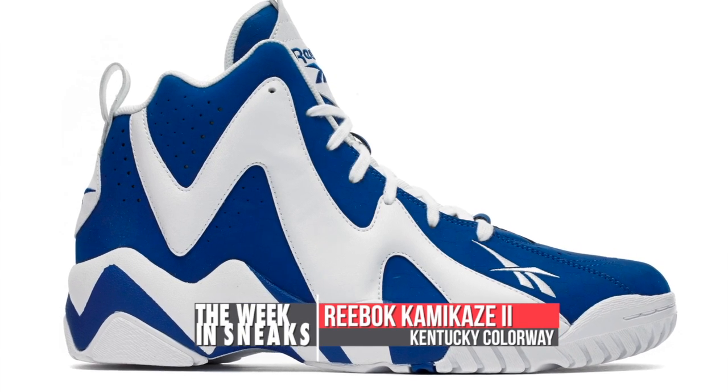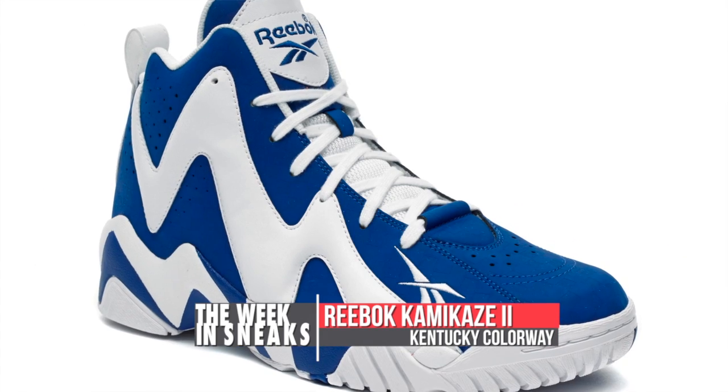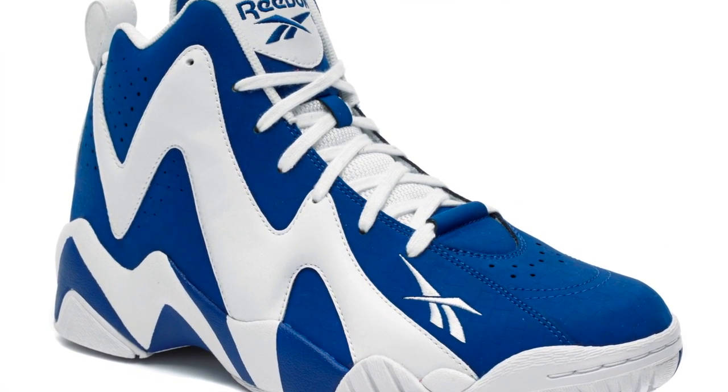We also got our first look at the Kentucky-inspired Kamikaze 2. It is the first in Reebok's What If series and presents the shoe in Kentucky dark royal and white. Look for these to release on August 16th for $100.